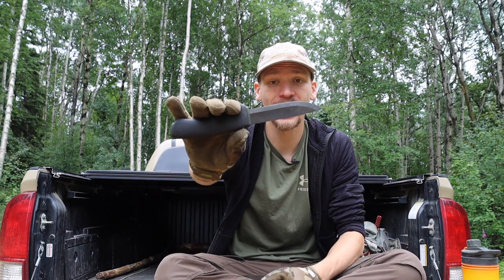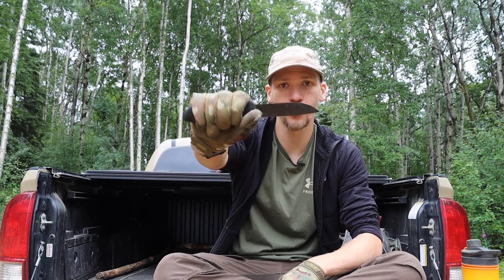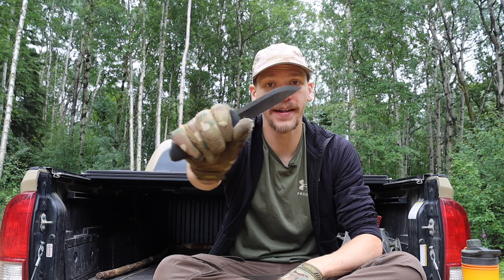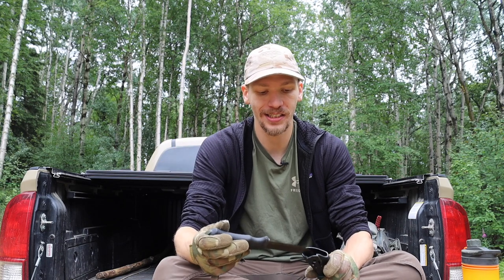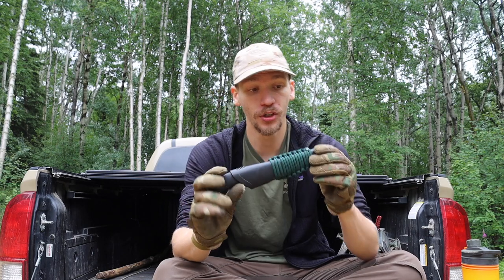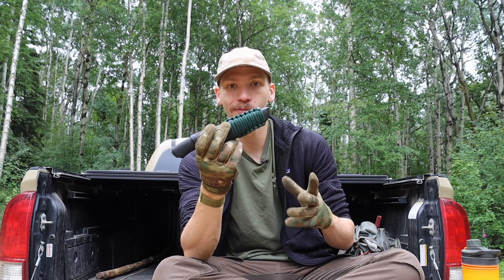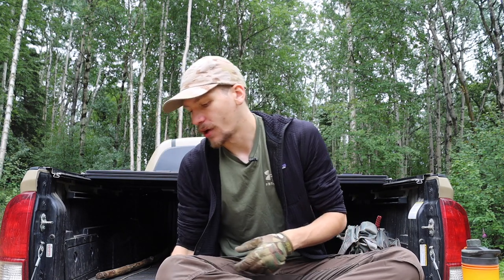Next up is the Mora Bushcraft Black. It has a lot of similar properties to the Garberg, but the nice thing about the Bushcraft Black is that it has a fully rubberized handle, making it a little more comfortable, and it is also a bit lighter weight than the Garberg. Since the tasks you'd be doing are lighter duty, I don't think there'd be any issues with the Bushcraft Black being a really suitable choice — it would be just fine and very carryable because it is very lightweight.